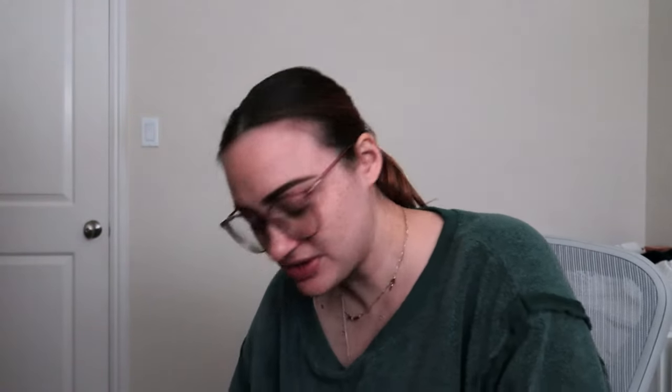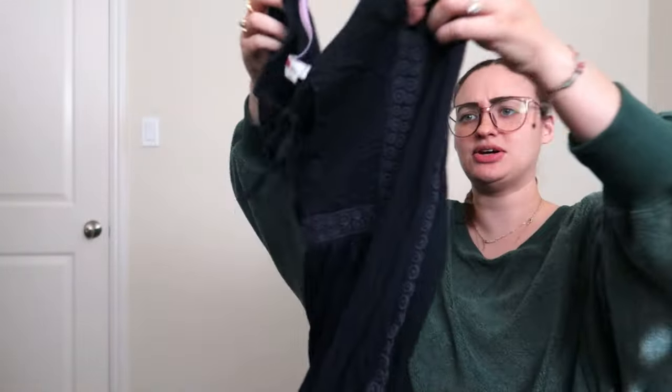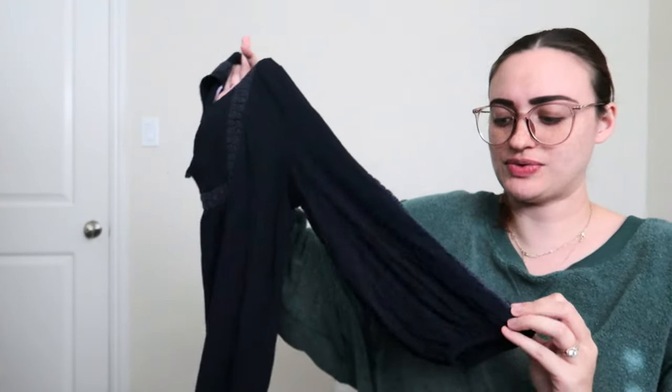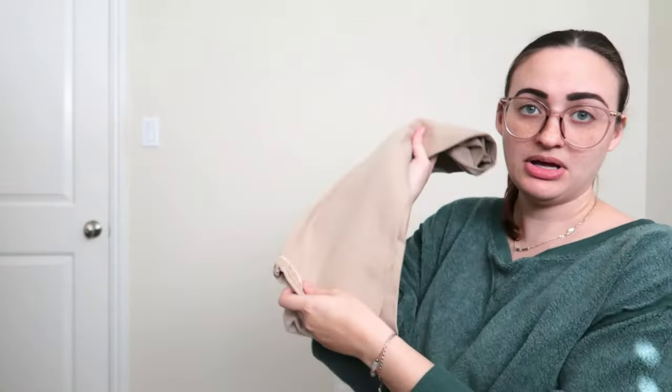Okay, so this is Bowdoin, size 10 — a really nice peasant top. That's actually not bad as the first item. Bowdoin is a great brand; I've found Bowdoin dresses before but never a top. It is definitely a little worn, but for three dollars and three cents we can still sell it, so that'll stay in the keep pile. We also have some beige pants.